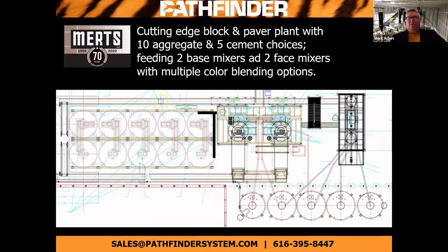If we're looking for cutting edge, we can offer this particular layout with 10 aggregates, five cement choices, feeding two base mixers, two face mixers, and multiple color blending options. We can increase or decrease this sizing to whatever you need to accommodate your current needs.